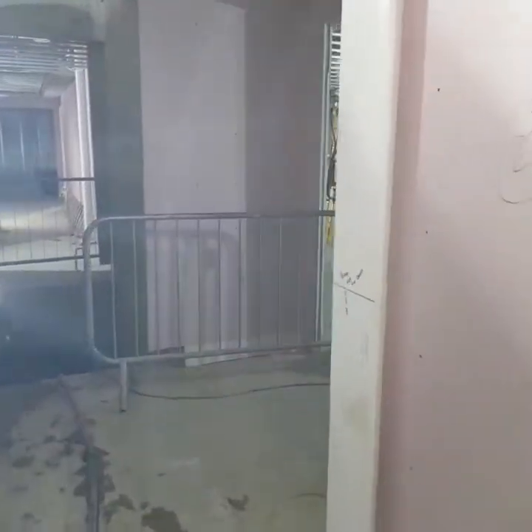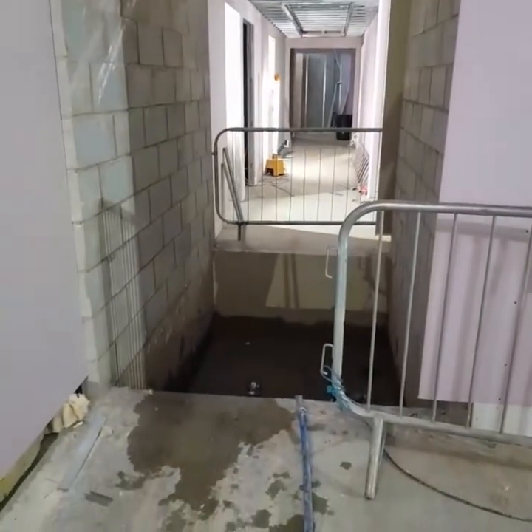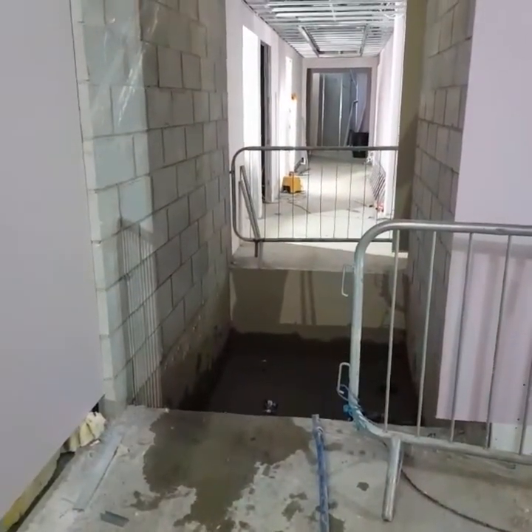We're moving to the centre of the building, just walking along the main corridor in the basement. This big hole — is that the lift space? It is the lift space, yeah. Do you want to have a look up and down? No, it's okay, I'm scared of heights.